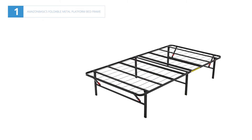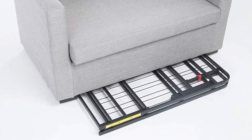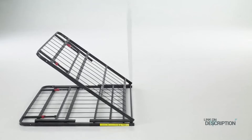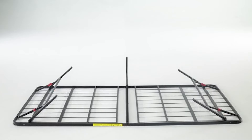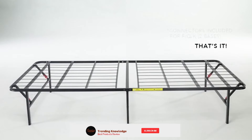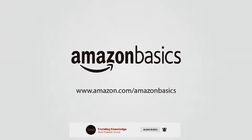Number one: Amazon Basics foldable metal platform bed frame. You do not need a box spring when you invest in this bed frame. Moreover, it is extremely easy to set up with no tools required. It is built sturdy and provides a quiet, supportive foundation. This bed frame is all you need to get a more restful night's sleep and wake up the next day feeling more energized. It will hold your weight nicely, giving you peace of mind that it will not bend or start to creak.